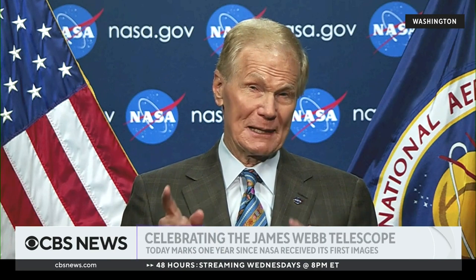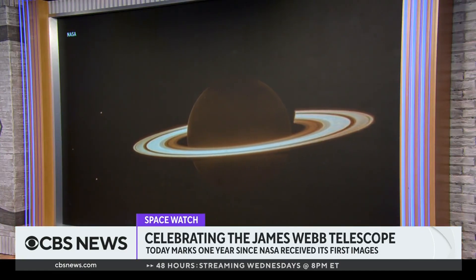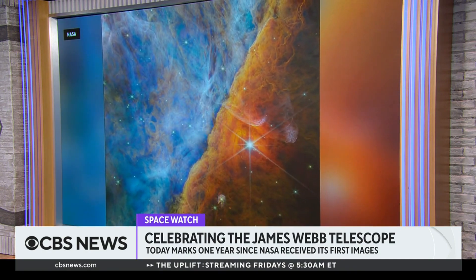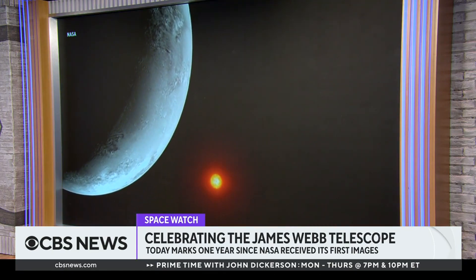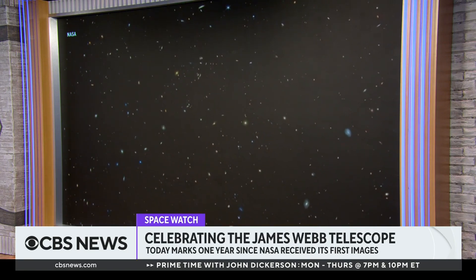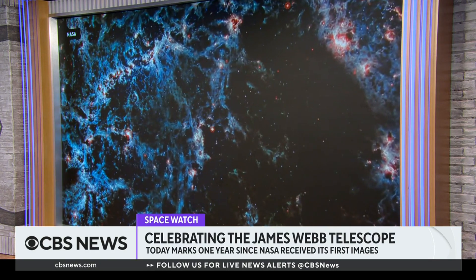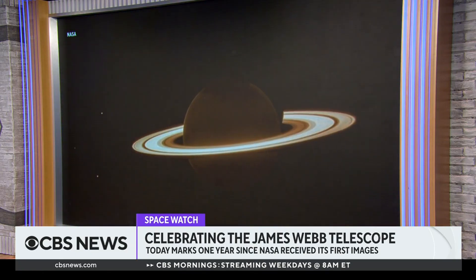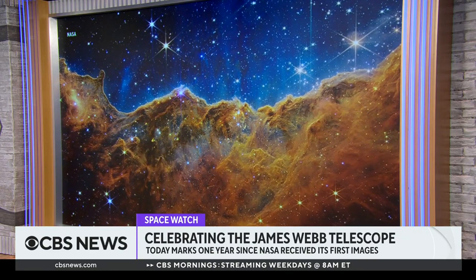One of the very first images shown to President Biden a year ago captured light that has been traveling for 13 and a half billion years — in other words, it showed the formation of the very first galaxies after the very beginning, which was about 13.8 billion years ago. These are concepts that are hard to get your mind around.